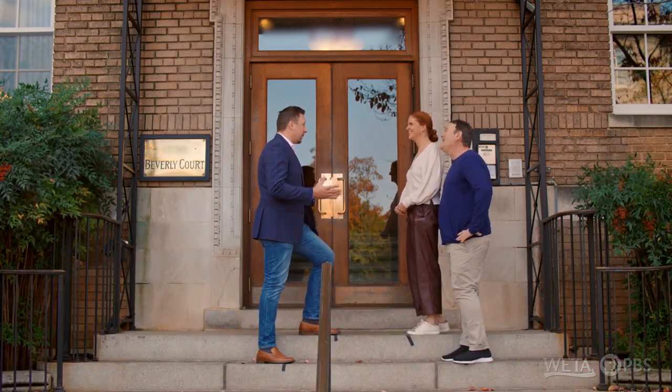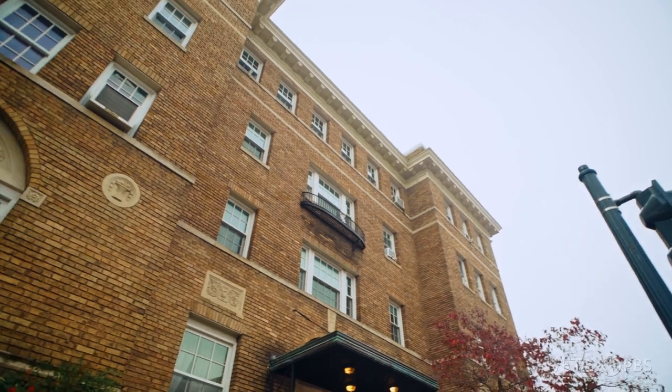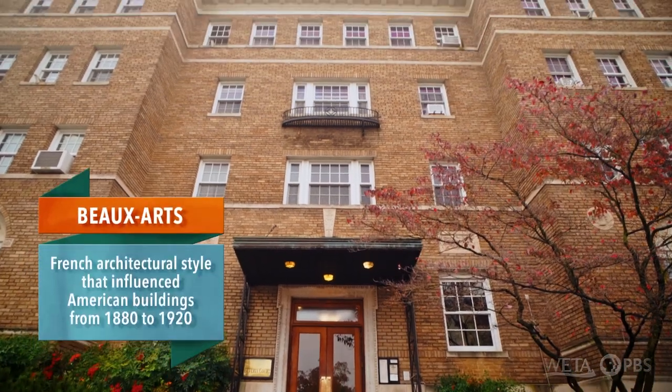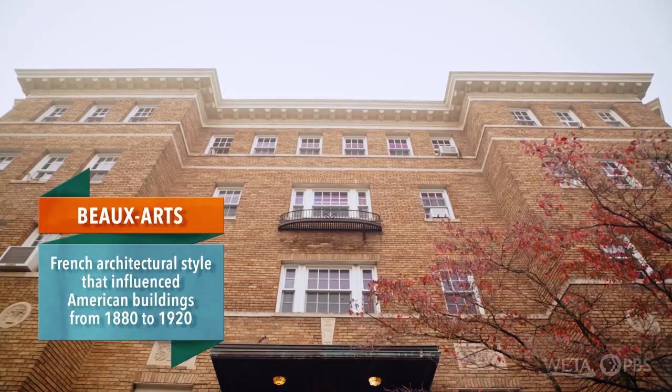This is the center of Adams Morgan, and this is the Beverly Court. This building is even older than the last one — it was built in 1915. So it's at the very end of the Beaux-Arts period, the Gilded Age period. You'll see a lot of those details on the outside of the building, but also on the inside.